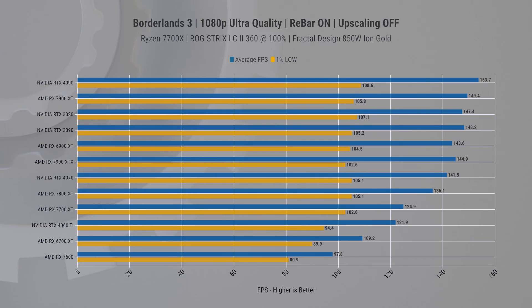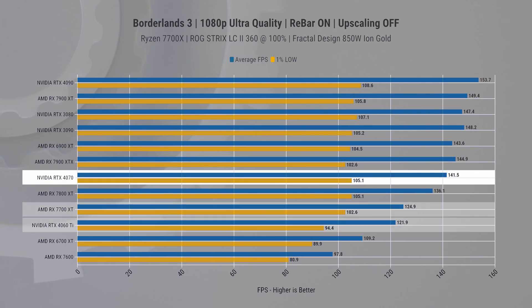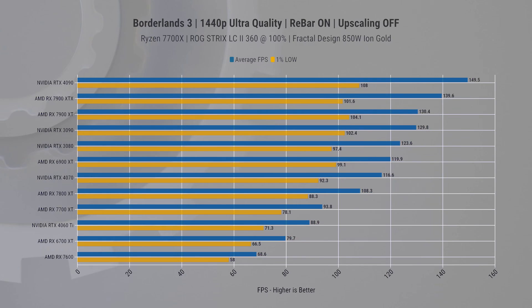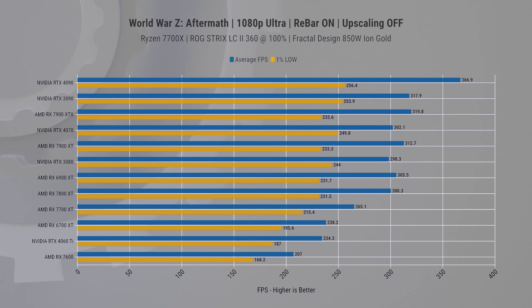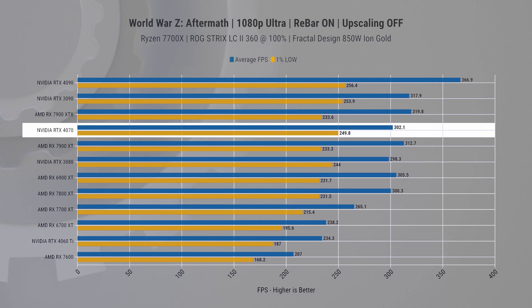Borderlands 3 is an AMD-focused game. At 1080p the 7700 XT leads over the 4060 Ti, but the 4070 has a slight lead over the 7800 XT — interesting since this is one of AMD's advertised strongholds. At 1440p the lead from the 4070 widens. At 4K, neither of these cards is the wisest choice for an optimal experience.